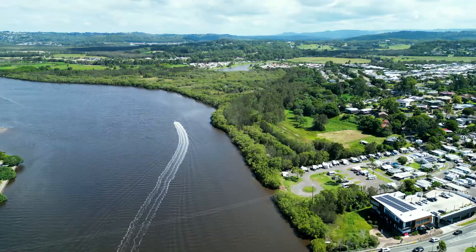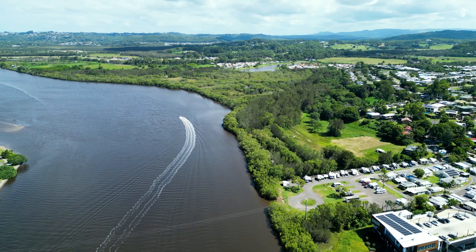I highly recommend you come and see the block for yourself. For those interstate or overseas, we're more than happy to walk you over virtually.